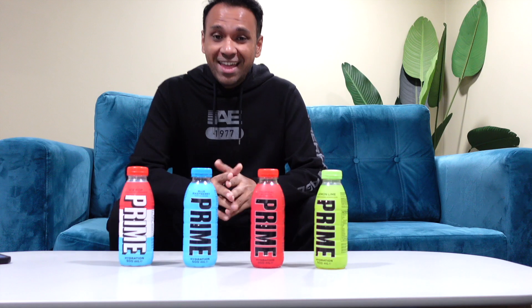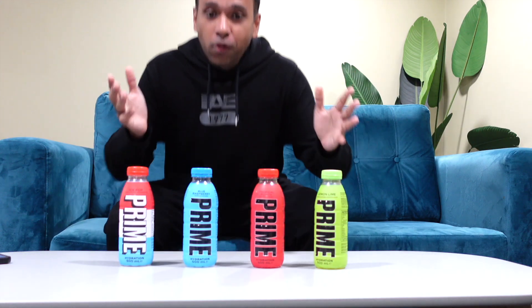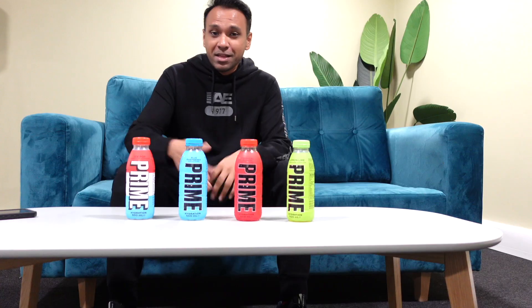I've been waiting to make this video forever. I've searched the country far and wide and I can finally say they're finally here — all four Prime flavors. We've got the ice pop, the blue raspberry, the tropical punch, and the lemon lime. Let's find out how amazing these Prime drinks actually are.